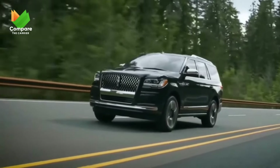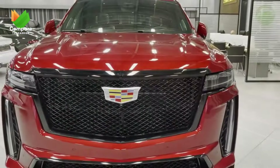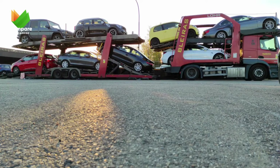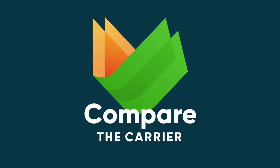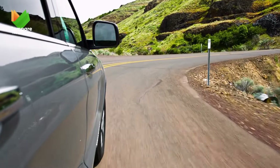These masterpieces are not just SUVs, they're a statement. Now that you've seen the best in SUVs, remember that ensuring their safe transport is just as crucial. At Compare the Carrier, we understand this value. In 2023, from compact to luxury, these SUVs promise benefits that transcend mere transport.